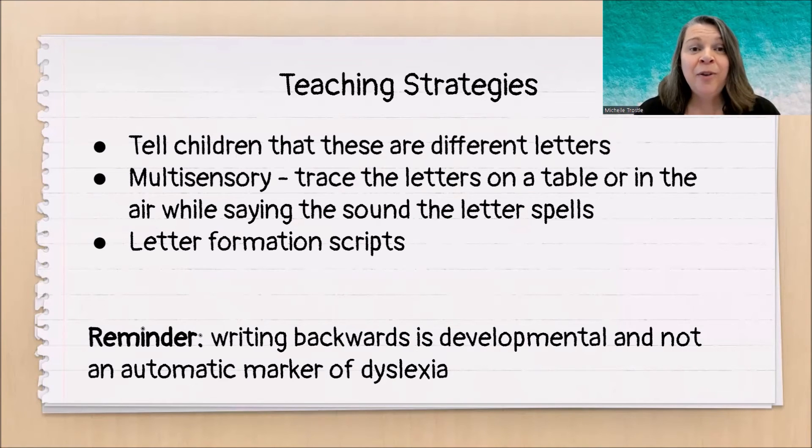So what does this mean for us as teachers? First of all, let's tell children that this is how it works with letters — that even though letters look similar, their direction makes a difference. Let's include some multi-sensory activities, like having students trace on a table or air write while saying the sound that letter spells. It's also helpful to have letter formation scripts that are different for different letters. For example, for the letter B: start at the top, pull down, then make the circle. When writing a D: start with the circle, then go up to the top and make your straight line.